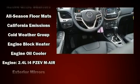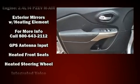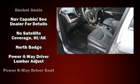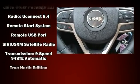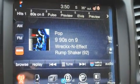Jeep ensures the safety and security of its passengers with equipment such as traction control, brake assist, anti-whiplash front head restraints, ignition disabling, an emergency communication system, and four-wheel disc brakes with ABS. Comprehensive safety includes row curtain airbags and stability control.